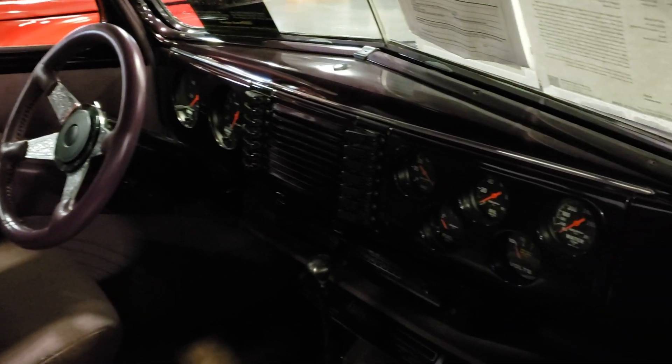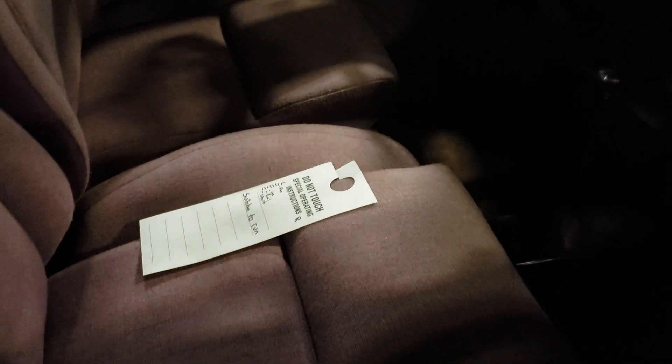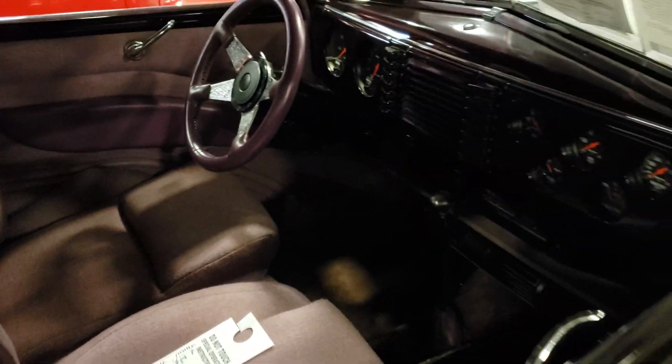Beautiful car. I love this color purple on it. It's got the purple — I can't tell in the video, I guess — but the matching seats are like a light, real light burgundy purple.